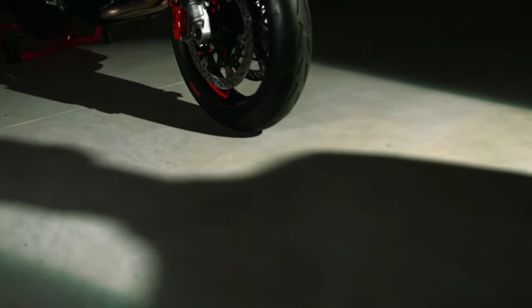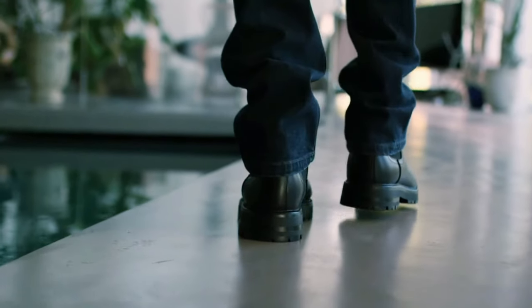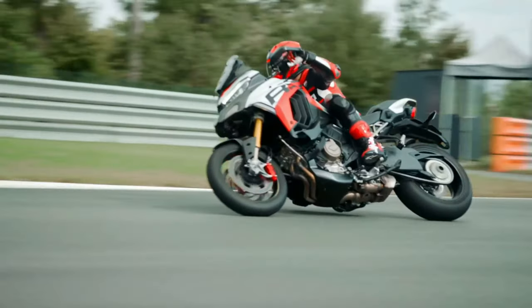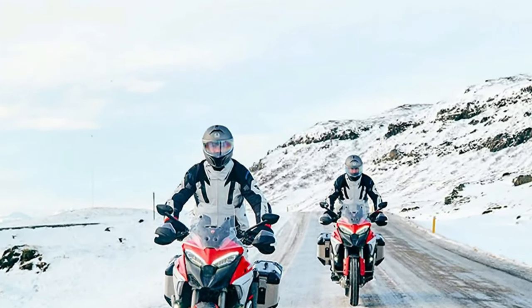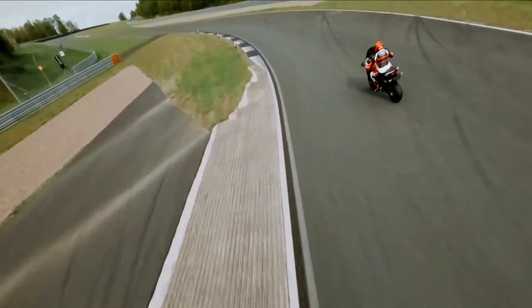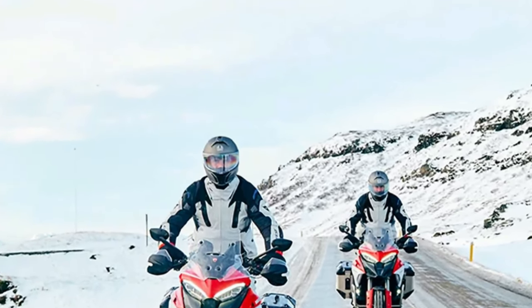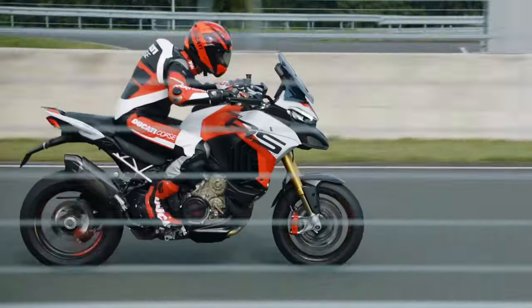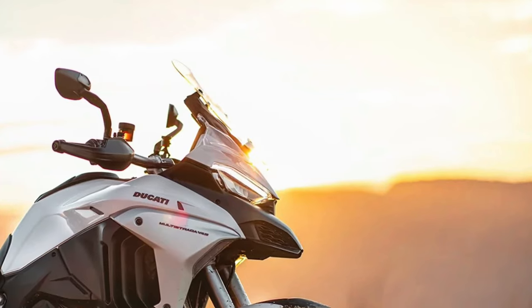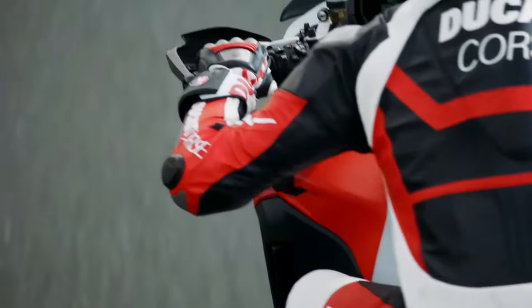The 2025 Ducati Multistrada V4 represents the pinnacle of Ducati's adventure touring line, embodying the brand's commitment to performance, technology, and comfort. With a host of new updates and refinements, this model promises to set a new standard in the adventure motorcycle segment, delivering an unparalleled riding experience whether on long-distance journeys or off-road trails.